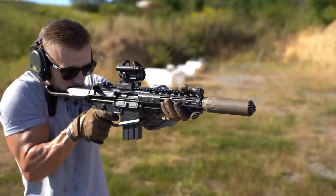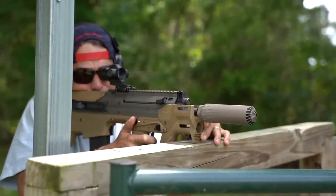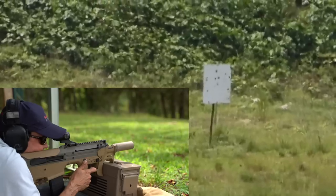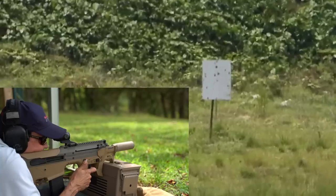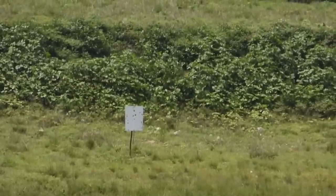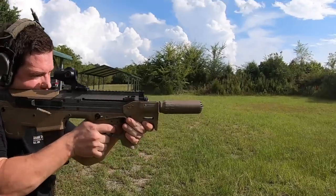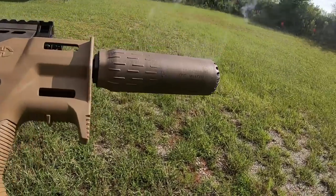The Flow 556K will definitely not have any ill effects on accuracy. This was demonstrated when we took the Desert Tech MDRX Micron out to 525 yards with relative ease with only an 11.5 inch barrel. The Flow 556K has no barrel length restrictions and if you're lucky enough to own anything that is full auto and can still afford to feed it, the 556K is rated for that as well.